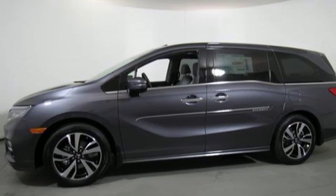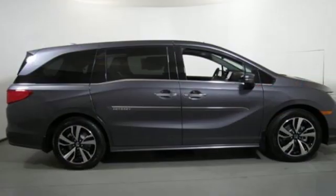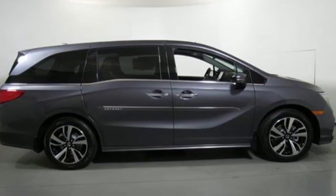Dual zone climate control. V6 engine. Hands-free lift gate. Gas pressurized shocks. And power tilt-down heated mirrors.